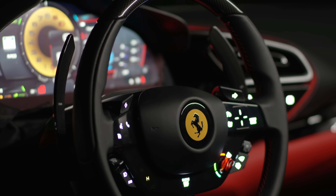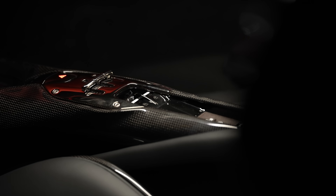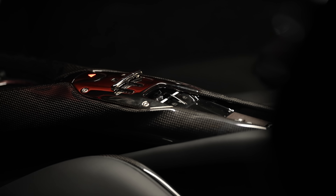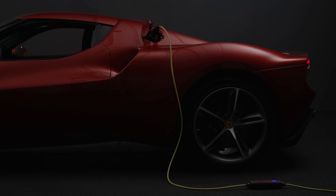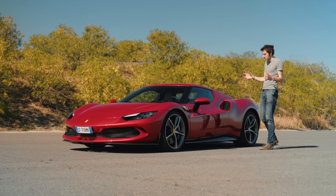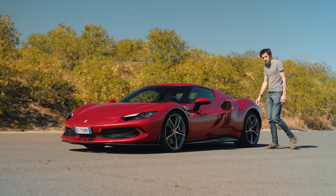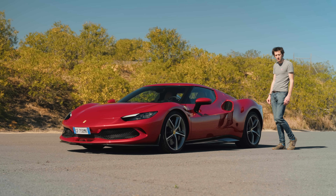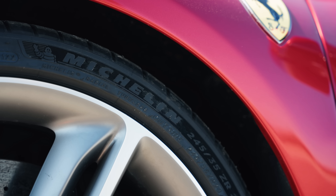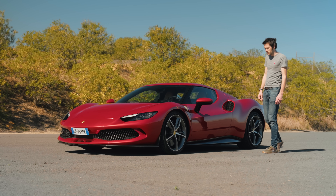A couple of other numbers: maximum torque is 546 lb-ft, the gearbox is an eight-speed DCT from the SF90 but with a mechanical reverse gear this time, and the car's dry weight is 1,470 kilos, with 130 kilos of that attributable to the hybrid system. The electric motor can do 135 km/h on electric alone and up to 25 kilometres purely on electric. All that power goes just to the rear wheels, and I'm going to be intrigued to see how it puts that down onto the tarmac. This car is wearing Michelin Pilot Sport 4S tyres, but you can also get Cup 2Rs.